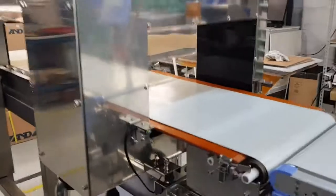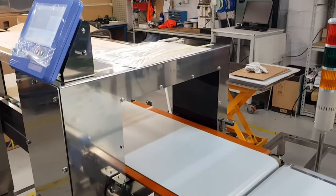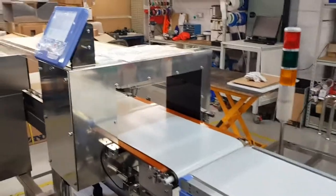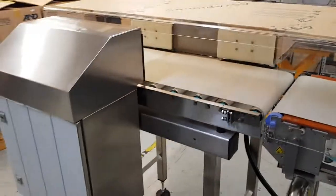Now the conveyor deck itself takes up 20 millimetres of that aperture, so the maximum product pass height is 230 millimetres — that's the biggest product we can put through here. And again this belt is rated for six kilo products. So then moving on to the last section.